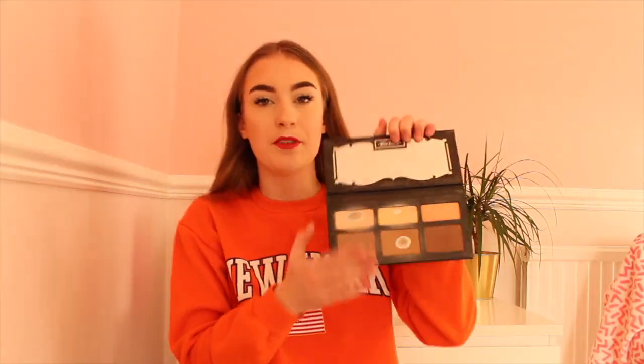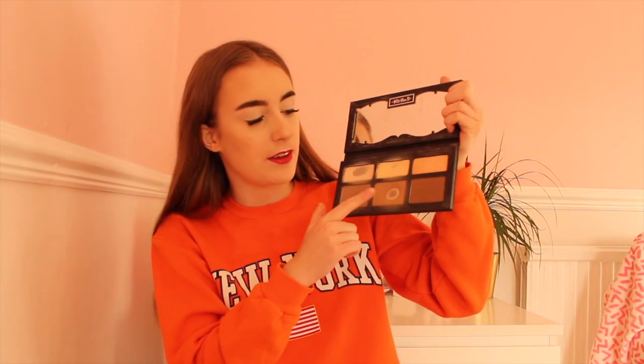Next is the Kat Von D Shade and Light contour palette. This is perfect for contouring — I usually use the two darkest shades, and as you can tell I've hit pan on them, so I use this almost every day when I wear makeup. I believe it's around £34. If you're after a good high-end contour palette, this is the one to go for.